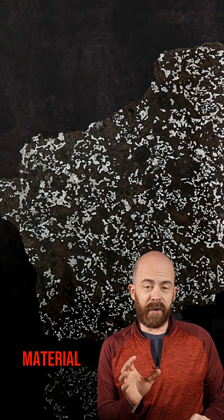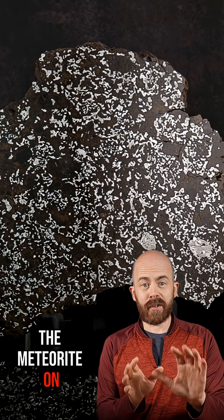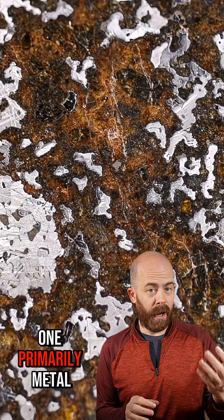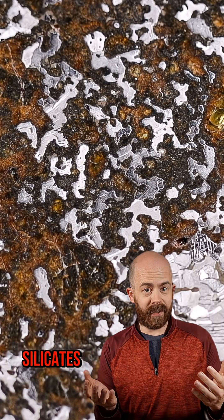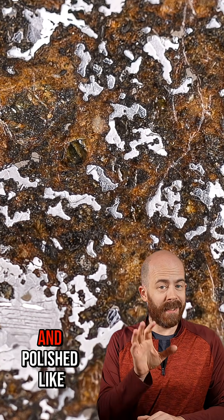Interestingly enough, some breccias even mix material from different types of rock or from multiple impact events. For example, the meteorite on screen now is a mesosiderite and has fragments from two different asteroids — one primarily metal, the other primarily silicates — and now they're together. The result is pretty beautiful, particularly when sliced and polished like these.